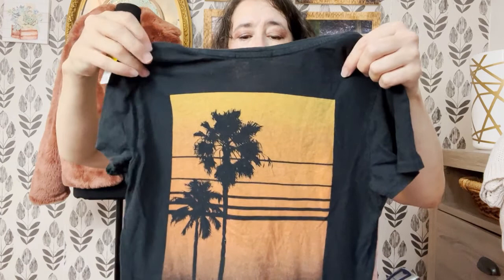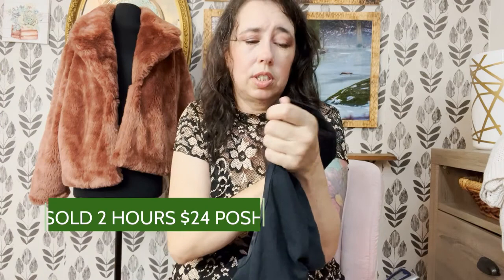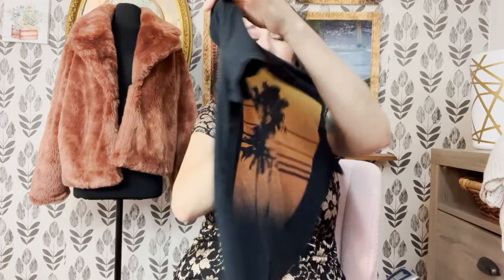I also found this at the bins — and thank goodness I was looking at tags this day. I thought if I'd seen the front I probably wouldn't have picked it up, but we're doing t-shirts so I looked at the brand — James Perse, which is a good brand for me to sell. I know some people say it doesn't sell for them, but it does sell for me. It is an extra small, size zero, little t-shirt.